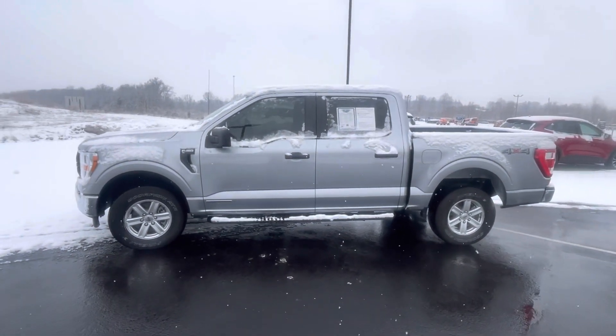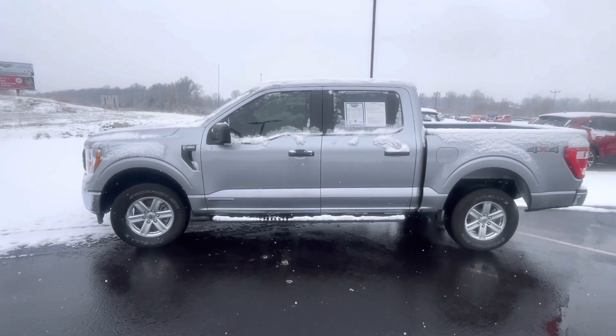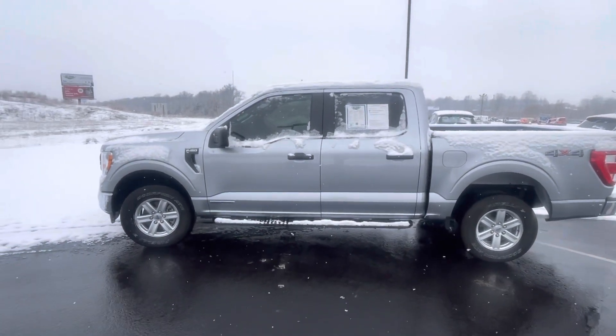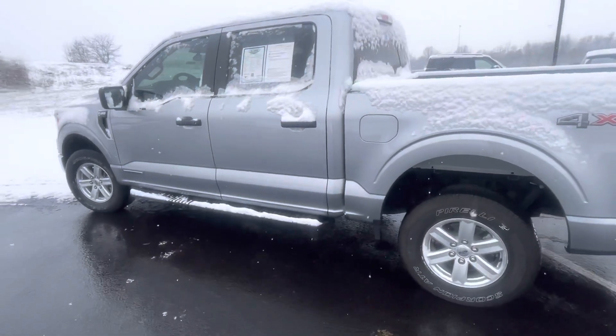Hey Jack, this is John York out here with Mountain Report, just reaching out to you because I've seen you had interest in my 2021 F-150. As you can see, it is still available and I wanted to give you a little better look at it.